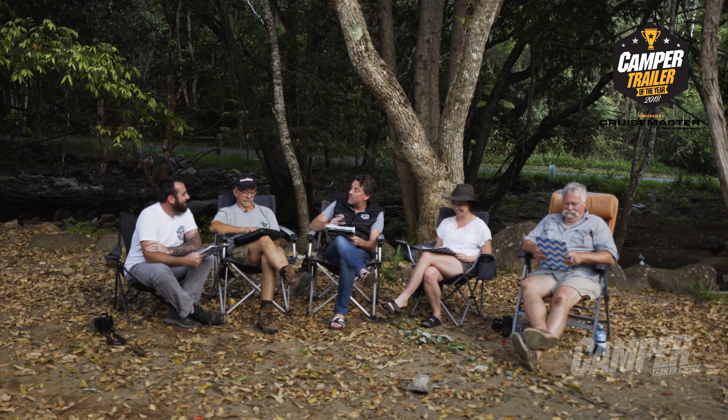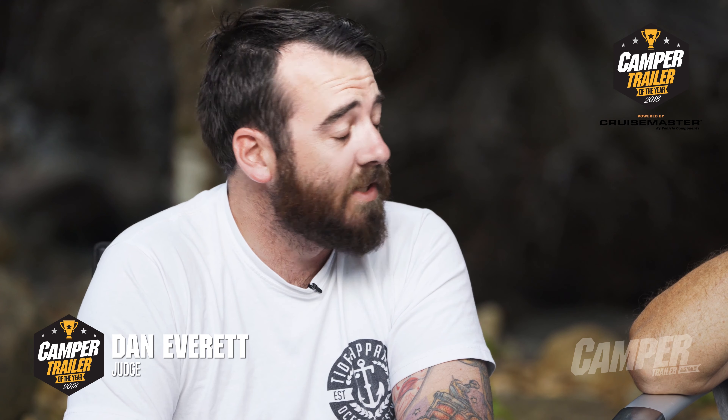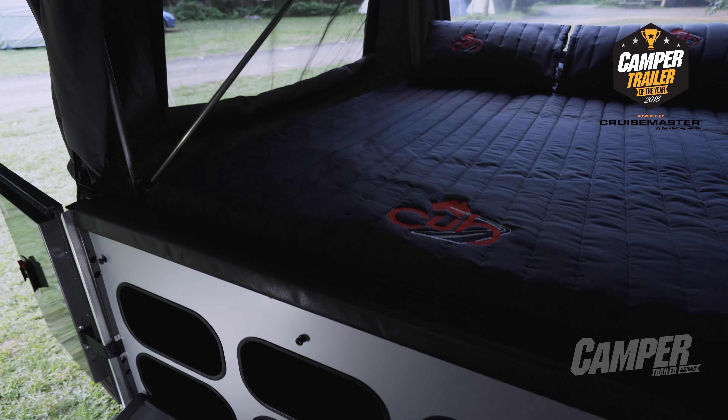The Cub Frontier struck me as being a very luxurious family-orientated camper. What did you think? It balances that fine line between comfort and practicality really well. It's super lightweight, super quick to set up, but you still get the lounge area and the large bed that you're used to with most forward fold campers.